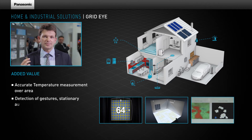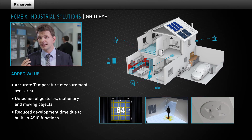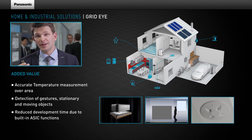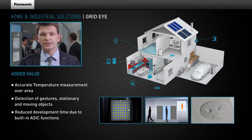The sensor measures surface temperature of objects, temperature distributions in rooms, and can also provide accurate people detection. Furthermore, this new technology is able to highlight the position of people, either moving or stationary.